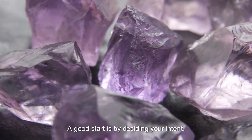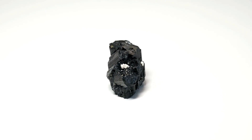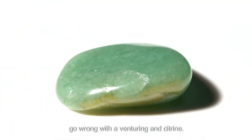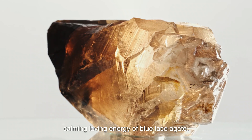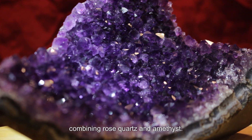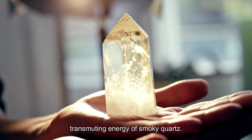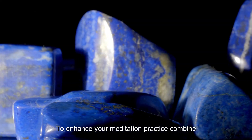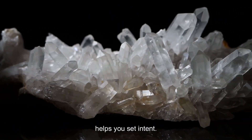A good start is by deciding your intent. If your intent is to repel negative energy, a great combo is selenite and black tourmaline. If you are looking for grounding, you can't go wrong with aventurine and citrine. For stress relief, try the grounding, protective energy of smoky quartz and the calming, loving energy of blue lace agate. Want to find your twin flame? Align the crown and heart chakras by combining rose quartz and amethyst. Or if trying to ward off nightmares, combine the protection and shielding qualities of black tourmaline with the absorbing and transmuting energy of smoky quartz. To enhance your meditation practice, combine lapis lazuli and clear quartz — lapis lazuli helps connect you to higher wisdom, intuition, and spiritual awareness, while clear quartz amplifies this energy and helps you set intent.